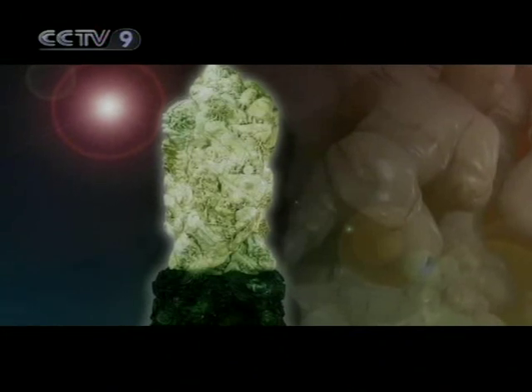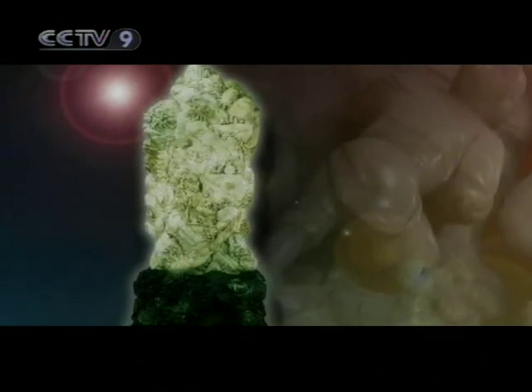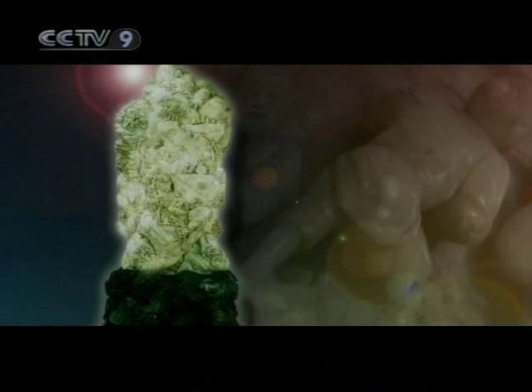Dayu Controlling the Floods is 224 cm tall, 96 cm wide, and weighs 5.3 tons. It is the biggest jade sculpture in China.